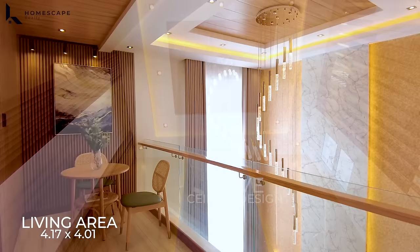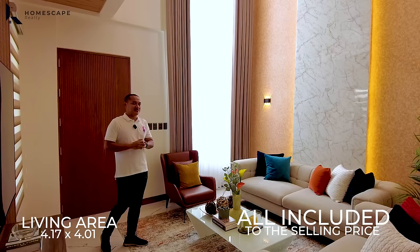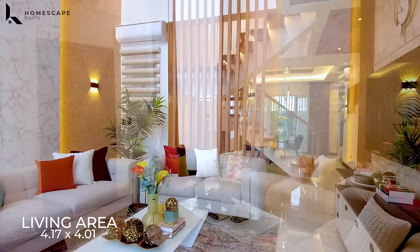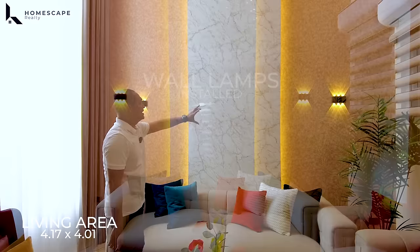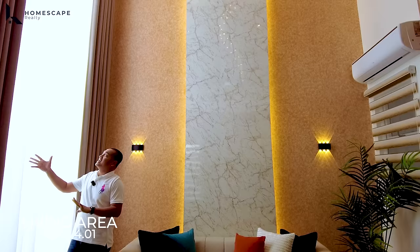For the ceiling, we have a cove ceiling design and a hanging chandelier already installed. Everything you see here is all included in the selling price — you just bring your personal belongings. We have your couch in this area. It's very elegant — the accent wall has a cove lighting effect and wall lamps installed on either side.